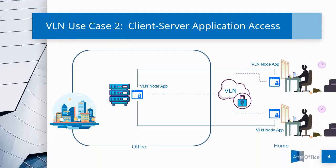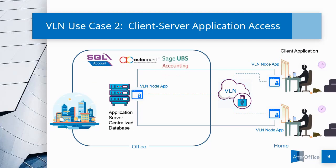Use Case No. 2 is transparent client and server application access. Once installed and implemented, remote users can access their SQL account, AutoCount, UBS, Q&E, Sage, and SAP ERP servers via the respective software clients as if they are operating on the office LAN environment.